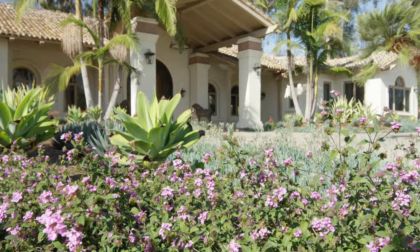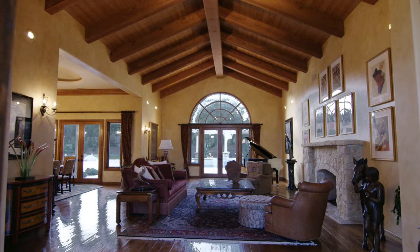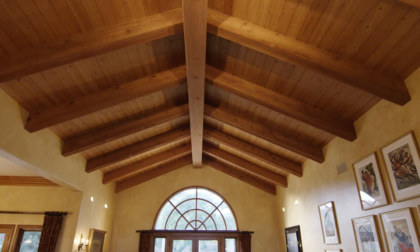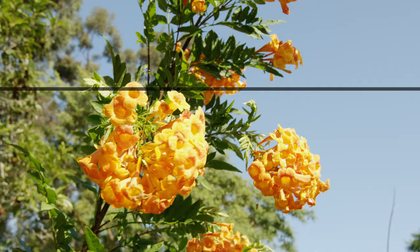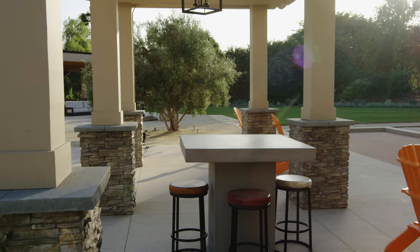From the moment you enter the driveway you sense the Santa Barbara feel of this property with its wide porches, its big windows, its peaked entry, its red tile roof. It just is a completely welcoming house.